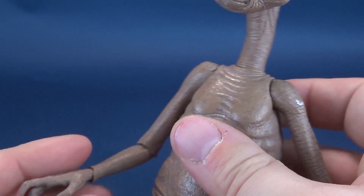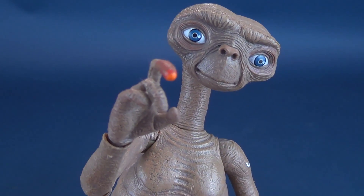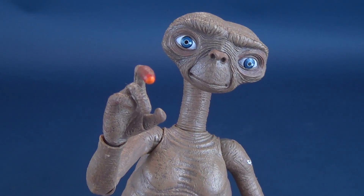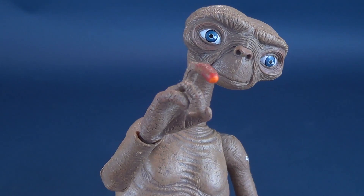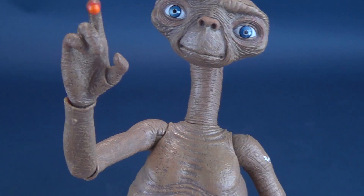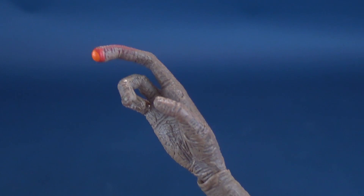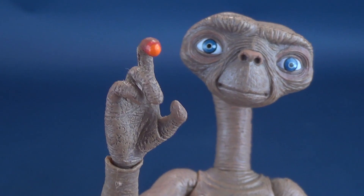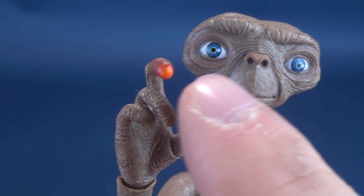Of course the calling card — the one thing I could not have forgotten about — is ET's glowing finger, which led to some ultimate jokes for some of the toys released for marketing ET back in the day. There's no articulation in his fingers, and it's a decent enough look for how they pulled off the glowing finger. It's less white — I feel like the tip should have been an even lighter color of orange, because it actually looks like he just dipped his finger in paint, whereas in the film it looks more like a glowing light.